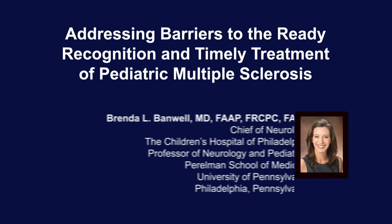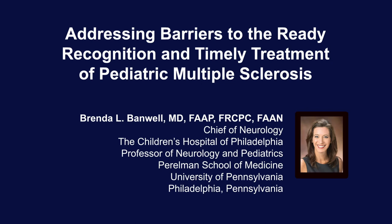The following podcast is part of a certified educational activity titled 'Addressing Barriers to the Ready Recognition and Timely Treatment of Pediatric Multiple Sclerosis.' Access the entire activity and complete the post-test at peerview.com/DKR860. Downloadable slides and practice aids are also available.